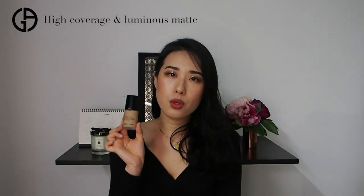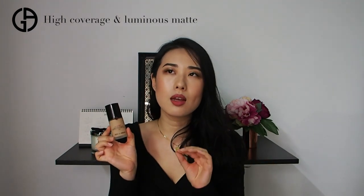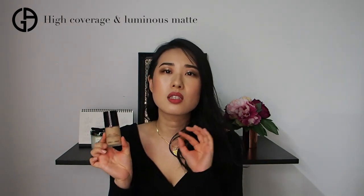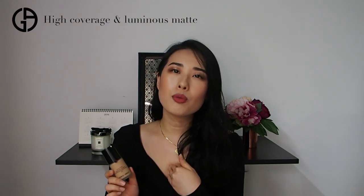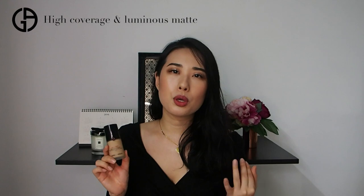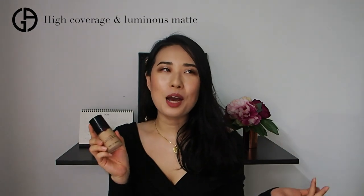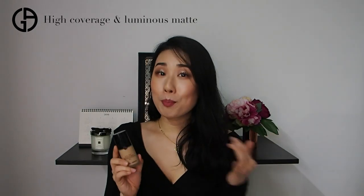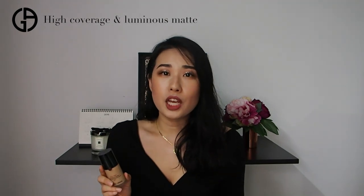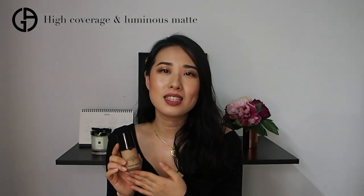My personal thoughts: the coverage is very high but it genuinely feels like there's nothing on my face — it's that light. I personally prefer more fluid textures and don't require high coverage, so I prefer a light coverage foundation paired with a good concealer. It's an ultra-matte foundation but still gives a luminous glow. If you're looking for full coverage with a natural finish, try this on your skin — it's for normal to oily skin.